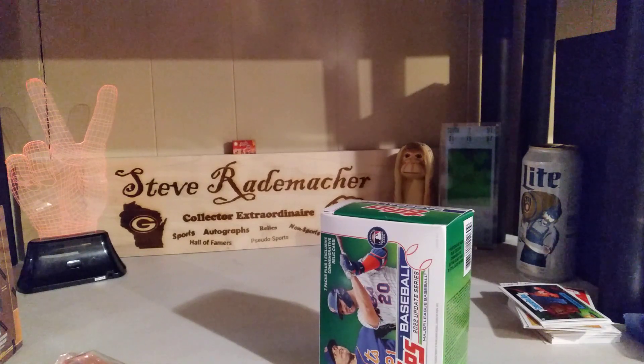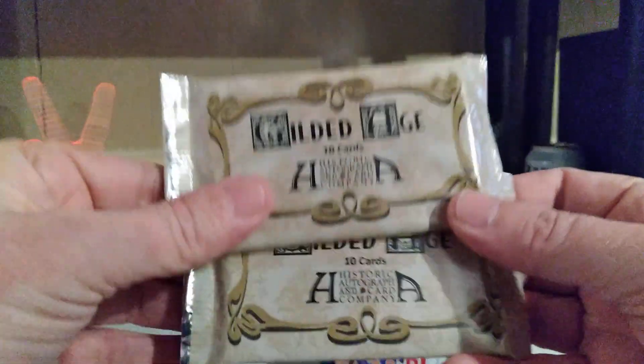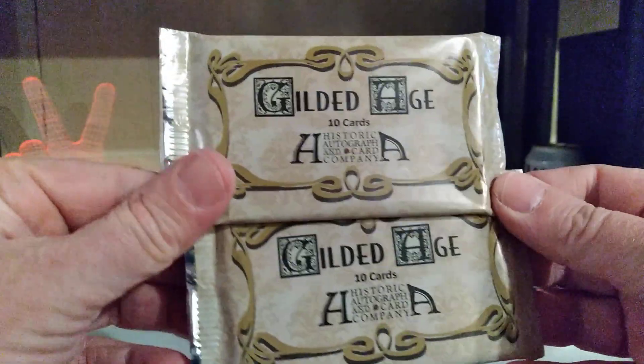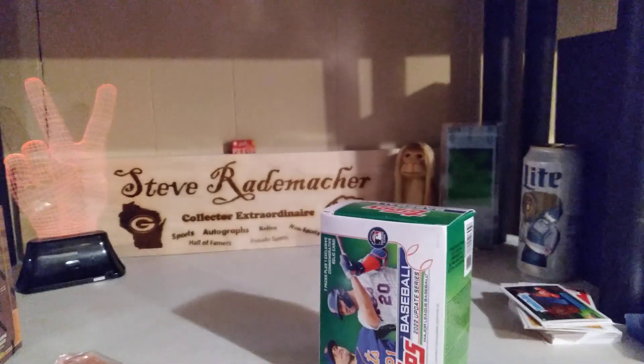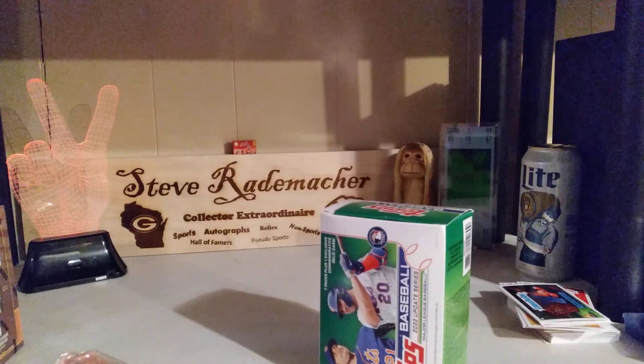Gilded Age Historic Autograph and Card Company — two unopened packs, of which I don't have any. So one's going right to my PC, and one of these days one shall be opened right on channel.